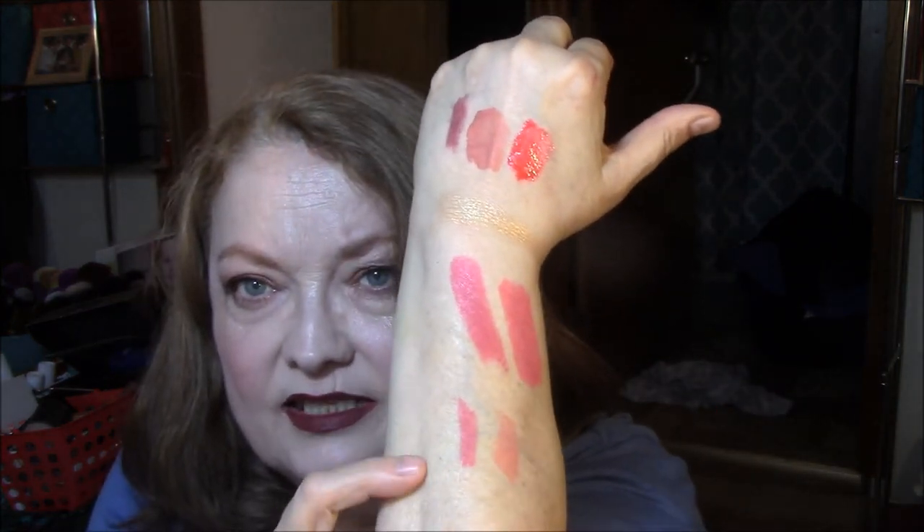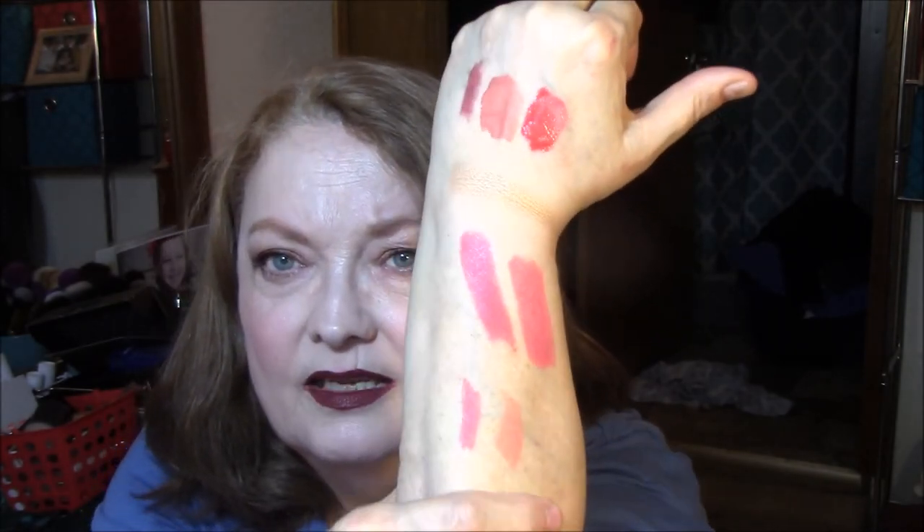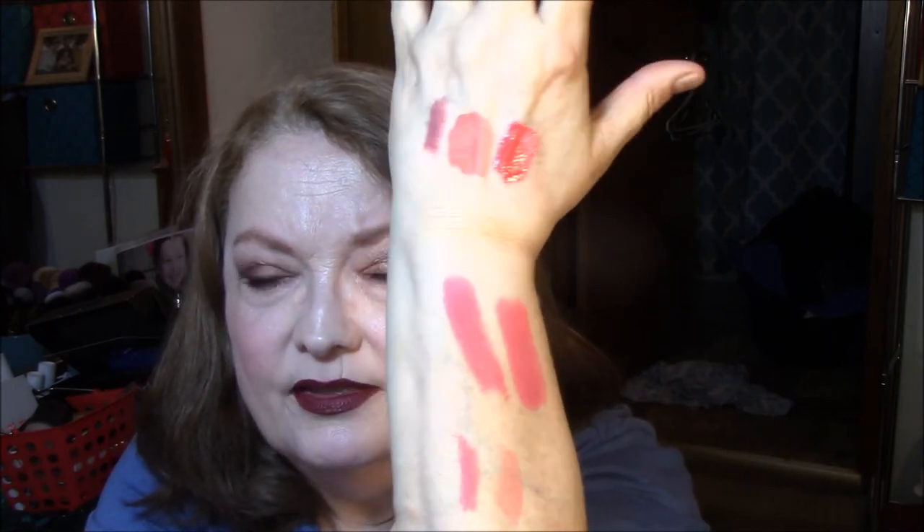They also had Jordana lip liners on sale — buy one, get one 50% off. One was $2.49 and one was $1.24. I got Pink Love and Rose Crush. Rose Crush is a lot lighter. The pink liner goes with the Spring Pink lipstick and the rose liner goes with the Rose Mist — they will go very well with those lipsticks.